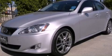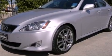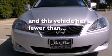Direct injection, 18-inch alloy wheels, a low tire pressure indicator, a HomeLink feature, and this vehicle has less than 58,000 miles.